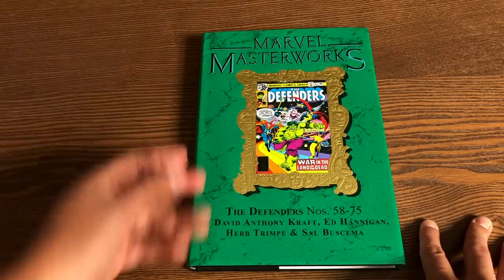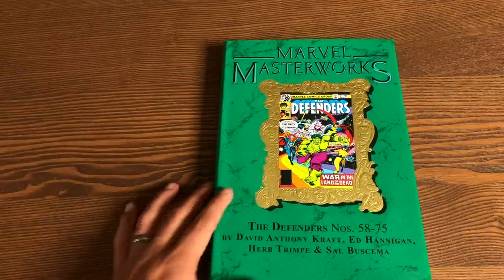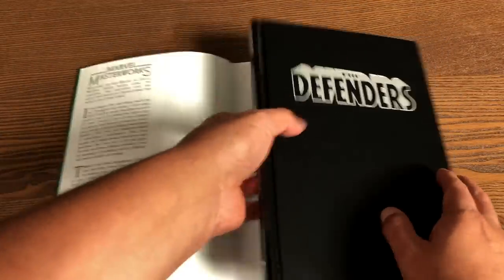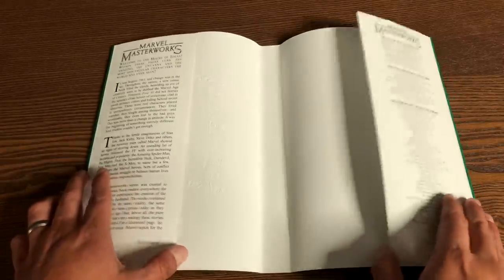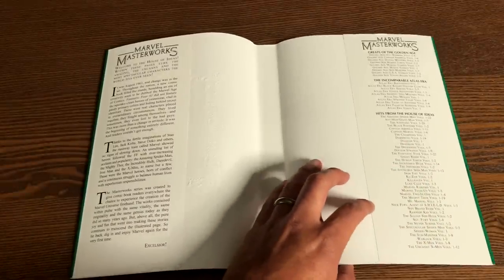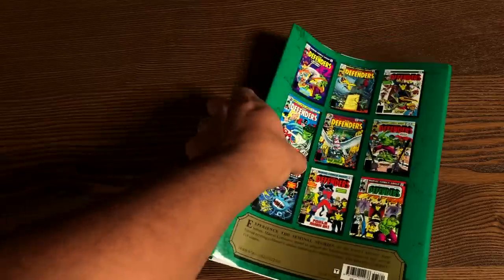Last but not least is the Marvel Masterworks volume 295 — man, that is a long time they've been printing these. This is the Defenders volume 7, featuring issues 58 through 75. It's been a long time since I've had a Marvel Masterworks, but Marvel was nice enough to send me this copy. They've had 22 Amazing Spider-Man Masterworks — that's crazy! In the back they always put the covers collected inside the book.